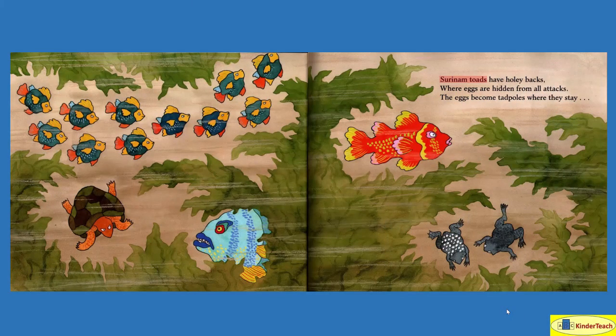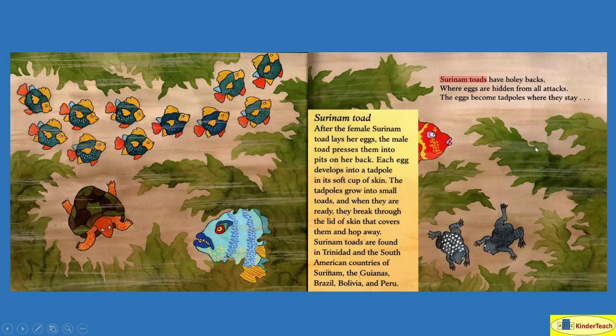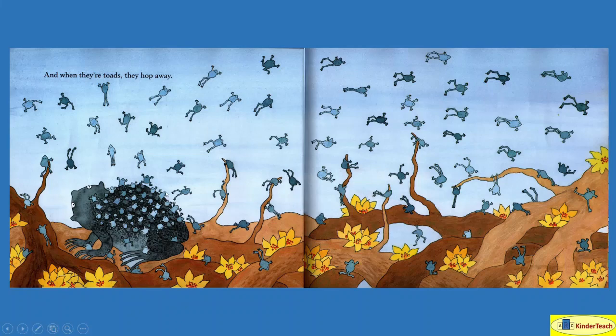Suriname toads have holey backs — which means there's holes in them — where eggs are hidden from all attacks. The eggs become tadpoles where they stay. A Suriname toad looks like this and they have little indentations or holes on their back — that's where the eggs are. After the female Suriname toad lays her eggs, the male toad presses them into pits on her back. Each egg develops into a tadpole in its soft cup of skin. The tadpoles grow into small toads, and when they are ready, they break through the lid of skin that covers them and hop away. Suriname toads are found in Trinidad and the South American countries of Suriname, the Guianas, Brazil, Bolivia, and Peru. And when they're toads, they hop away — so when they're big enough, they just hop off.